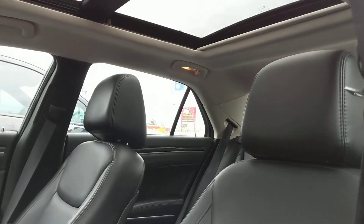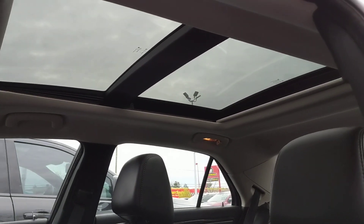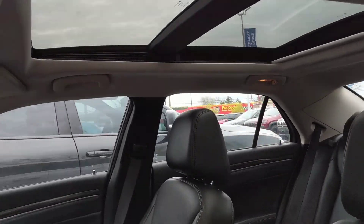I want to give you another look at that panoramic roof — I mean, that's gorgeous. The entire roof is glass and you get a nice view from the outside.